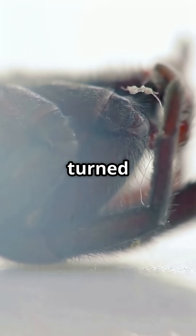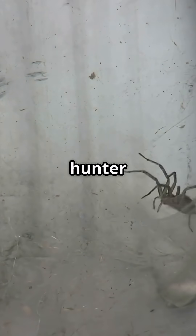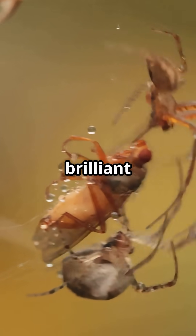Evolution turned these spiders into eight-legged illusionists, blurring the line between hunter and hoax. So next time you see an ant, take a closer look — it might just be a spider in a brilliant disguise.